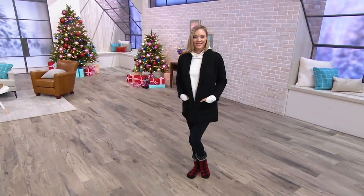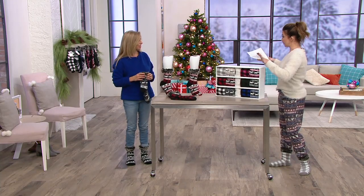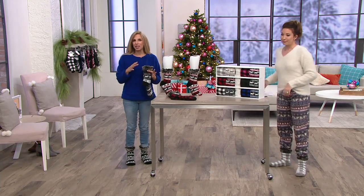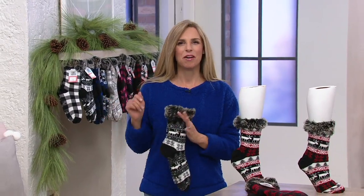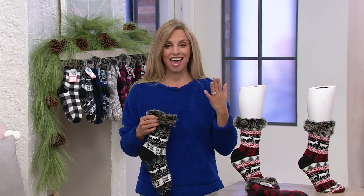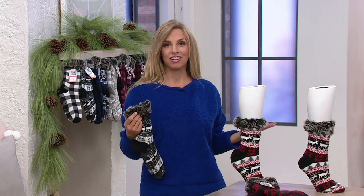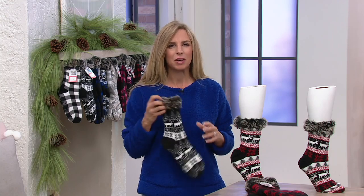There are two sizes to choose from: small/medium and large/extra large. Small/medium fits about a women's size 6 to 8, and large/extra large fits about an 8.5 to 11 — although Jean Brown wears a 12 and put on the large/extra large and said they work for her. They have some give, it's kind of an approximate thing.